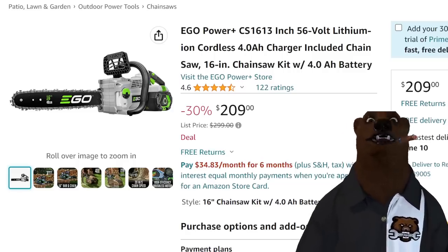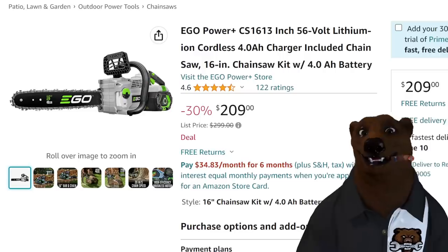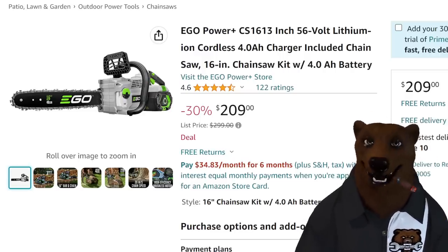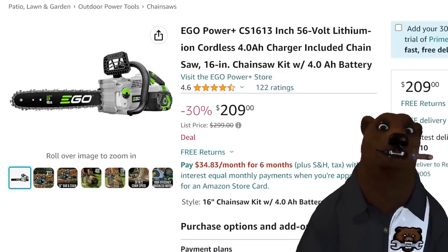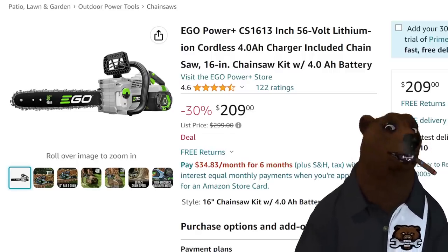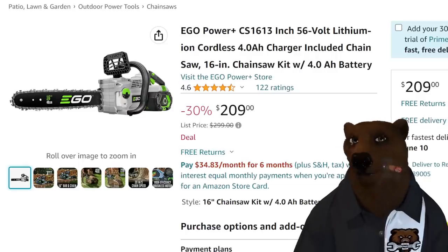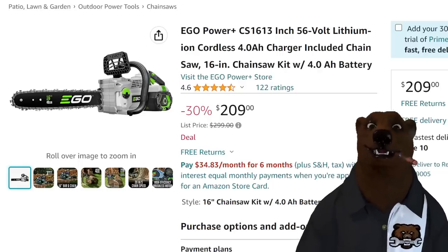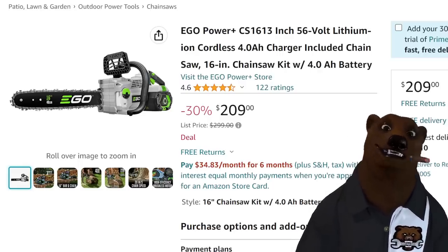We've got Ego — the chainsaw here. This is the 56-volt 16-inch chainsaw kit, so you're getting the charger and the battery with this for $209. That's insane. Ego is the Cadillac of homeowner outdoor power equipment. A 16-inch chainsaw is a good workhorse — you're not felling big redwoods in the mountains with this, but around the homestead this'll get the job done. For $209 to get the chainsaw, charger, and battery — that's a fantastic deal.